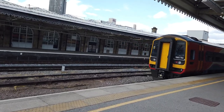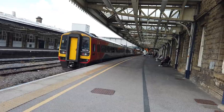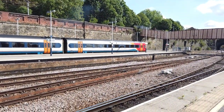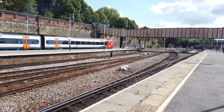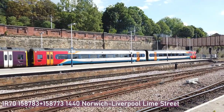They keep changing platforms - no one is going to be able to make their train. Our spotting out now is the 1440 East Midlands Railway service going from Norwich to Liverpool Lime Street. This is 158783 with Pride-branded 158773 at the rear.